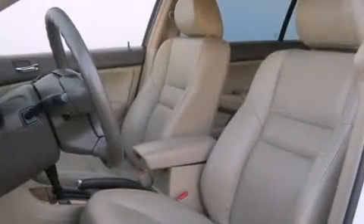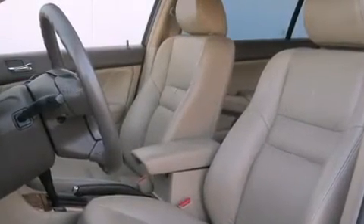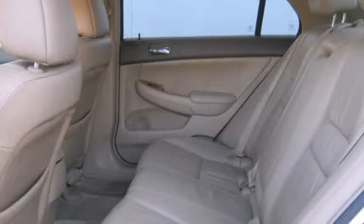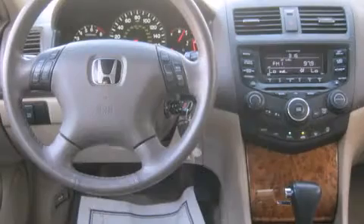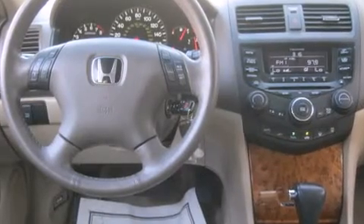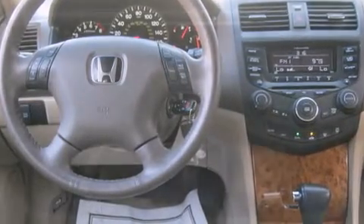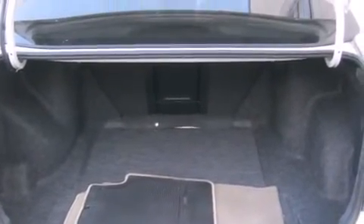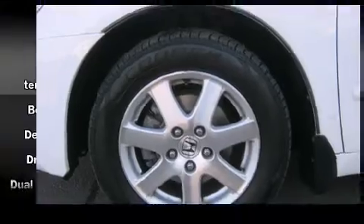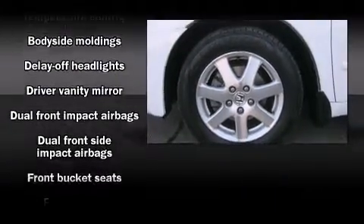All of the premium features expected of a Honda are offered, including leather upholstery, one-touch window functionality, speed-sensitive wipers, an outside temperature display, heated seats, power moonroof, and power front seats. Premium sound drives six speakers, providing you and your passengers a sensational audio experience.